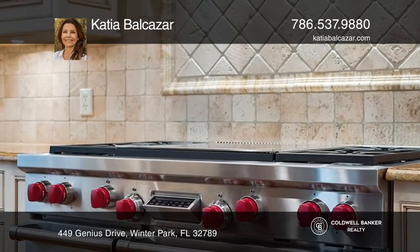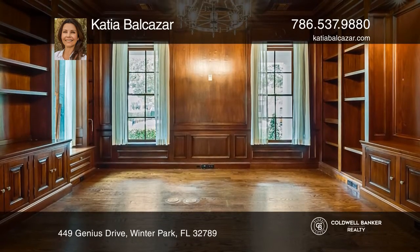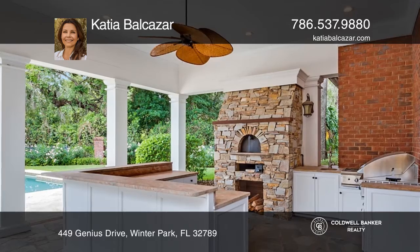A true chef's kitchen will delight. The family room has an impressive cypress-beamed vaulted ceiling and a fireplace.